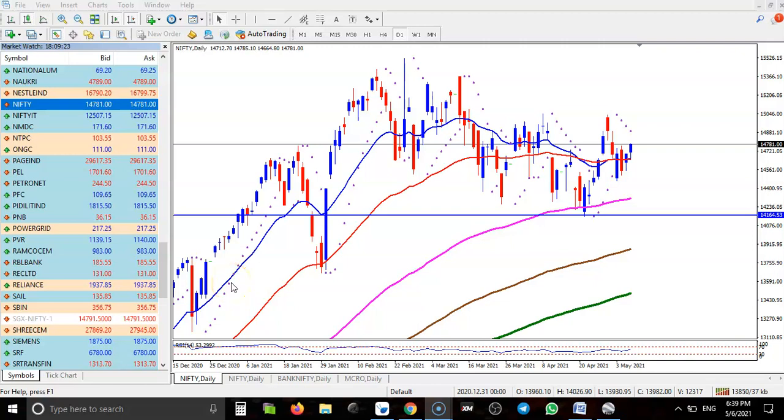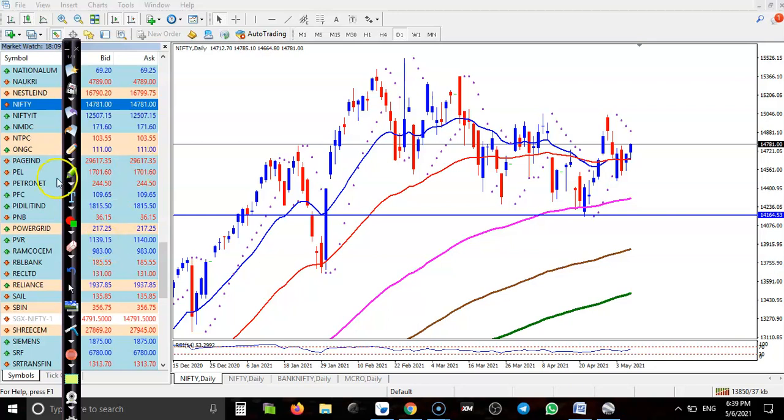This is the Nifty daily chart as discussed yesterday. We are looking to apply an options strategy. I sold a put option at 14100 PE, and bought another put below that level. We are expecting price will stay above 14100 till expiry on 27th May. If we are right, we collect the premium.